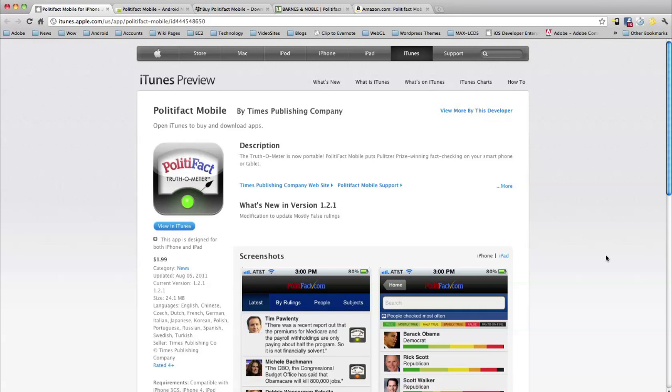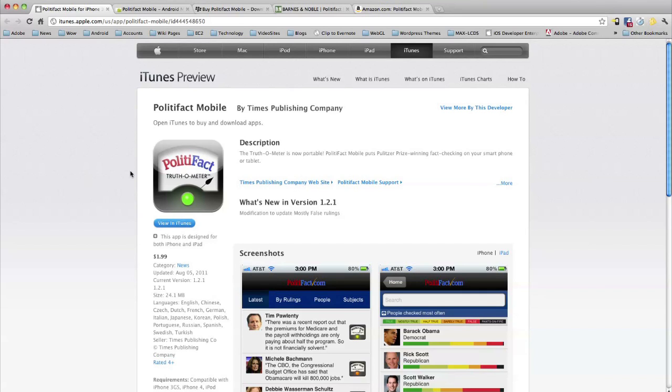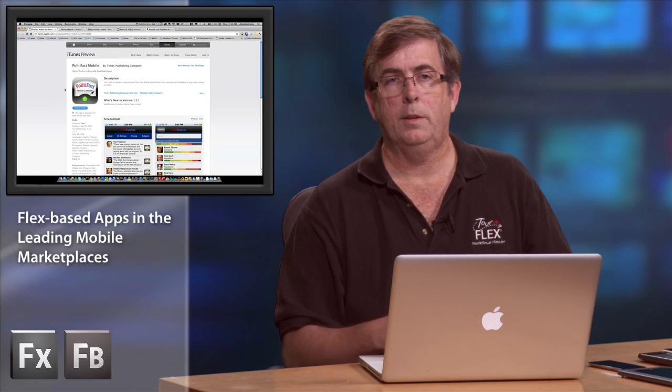First, I'm going to show you the apps on multiple stores on my laptop. We're going to look at an app called PolitiFact. This app was put in the store a few weeks ago by the Times Publishing Company. It monitors politicians and the comments they make, doing fact-finding to let you know whether they're being truthful or somewhat dishonest. They wanted to hit all the major app stores at once without writing different native apps, so they selected Flex as the technology to do that.